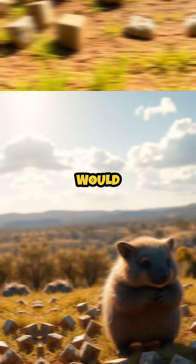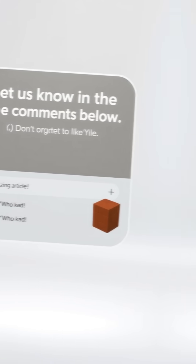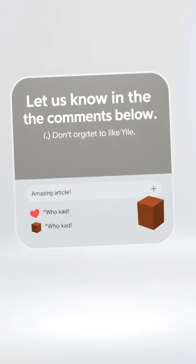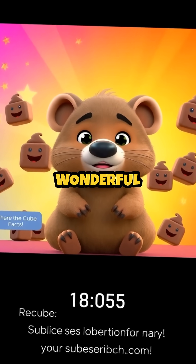So what do you think — would cube-shaped poop be a superpower, or just another oddity? Let us know in the comments below. Don't forget to like, share, and subscribe for more weird and wonderful animal facts.